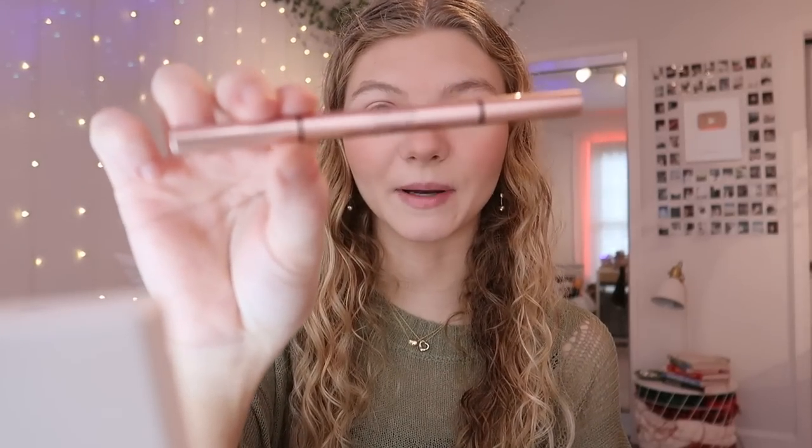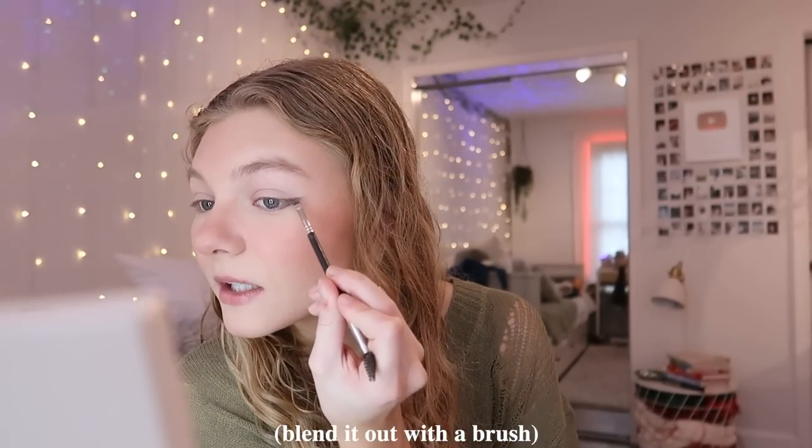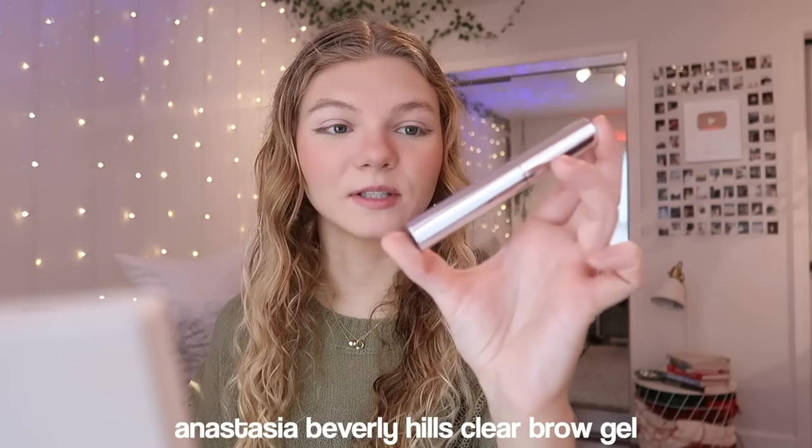I just finished my base makeup — honestly it looks pretty good except for the fact that I have these dry patches, which I don't know why because my skin is normally so oily. First off I like to do my eyeliner. I like to take a dark brow pencil — this one I just got in a PR package from Lawless Beauty — and just soften it out for a more natural look. Now we're gonna do my eyebrows. I like to use the ColourPop brow pencil and this Anastasia Beverly Hills brow gel.